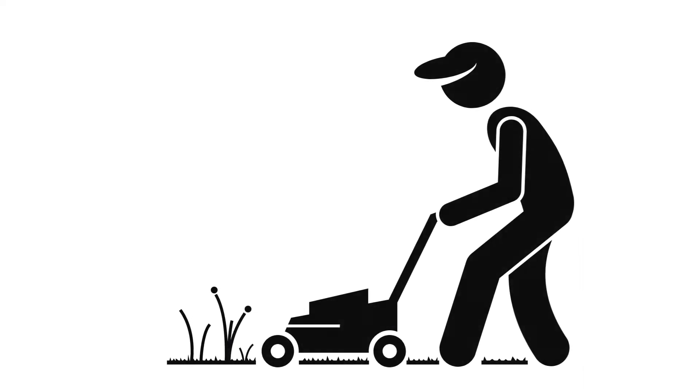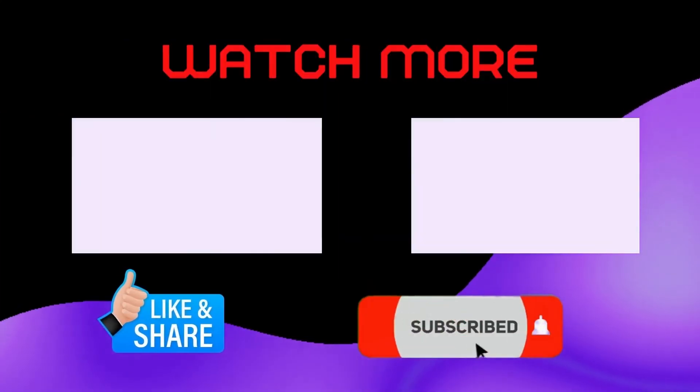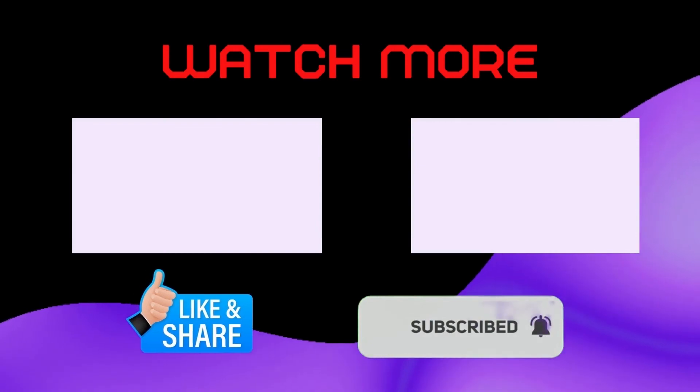Hope you have got your answer. If this video helped you then like, share, and stay connected by clicking on the bell icon.